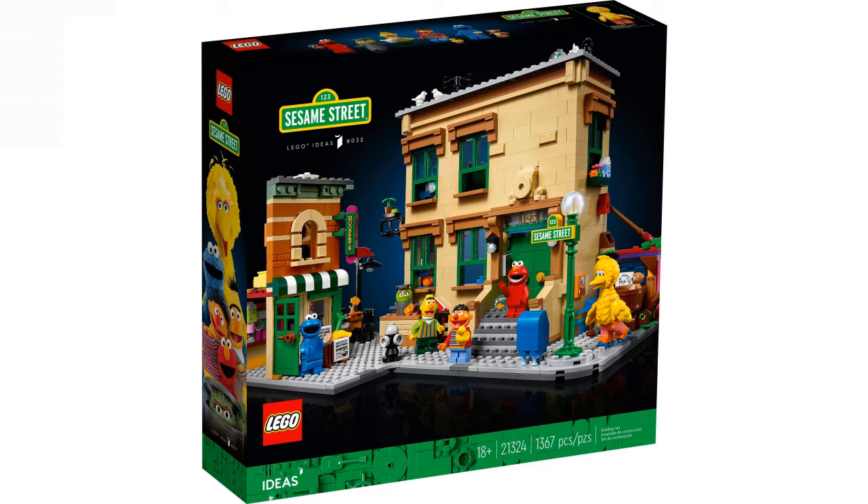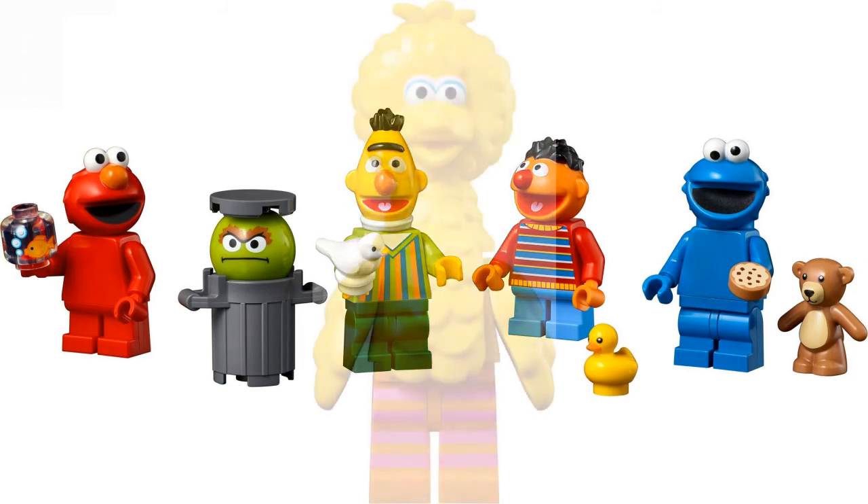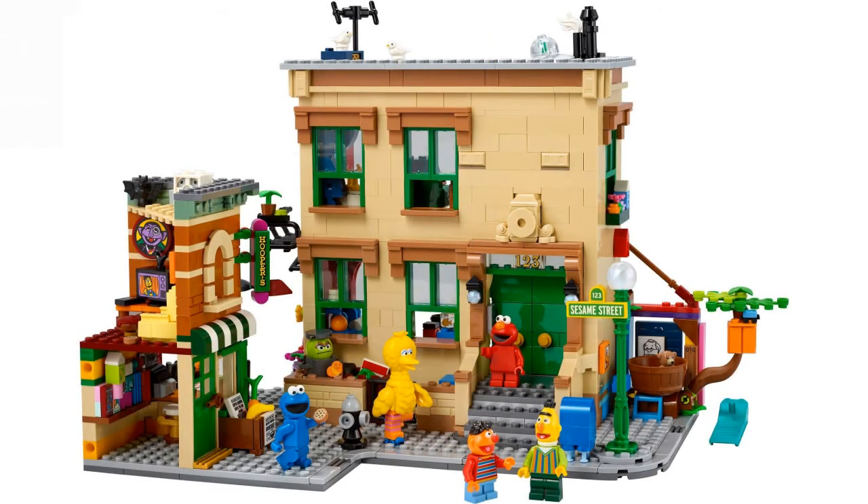It's set number 21324 with 1,346 pieces and 6 minifigures. The minifigures are very nice — you get a character in a trash can, Elmo or something similar, and a really fun chicken minifigure that I like. Overall it's a very, very nice set. It has Easter eggs, a dollhouse-style play experience, and even pinholes to attach your own expansion — or maybe LEGO will release an official expansion. It's just an amazing set.